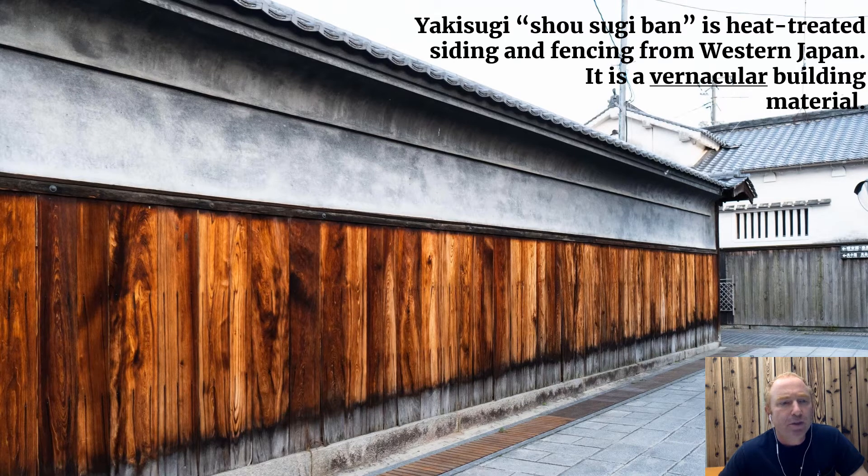It is a vernacular building material, which means there is very little data in the written record on when it started to be manufactured and used in Japan. The best indications we have are that it's at least a couple of hundred years old, and that it came from boat-building technology along the Seto Inland Sea in southwest Japan. It is this fantastic siding material that has been discovered in the west over the past 15 years, mainly through the activities of Professor Fujimori Teranobu, who manages the Tokyo Historical Museum in central Tokyo.